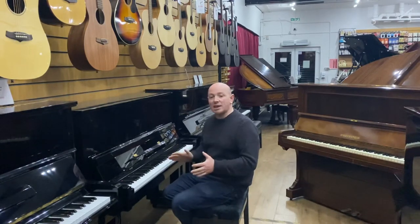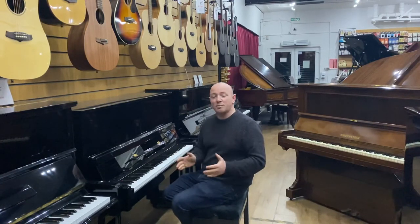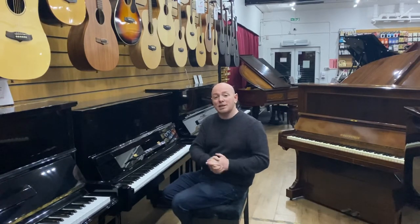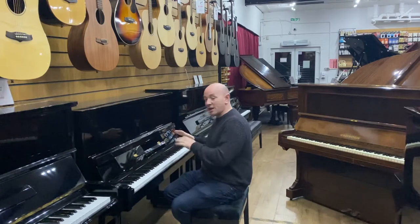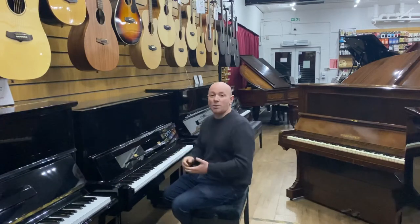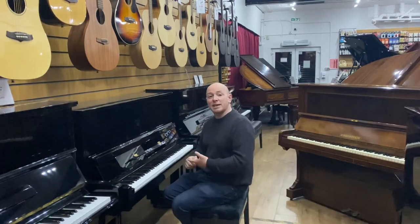There's never any obligation to buy — if you just want to come and try some pianos and leave, that's absolutely fine. There are no pushy sales tactics at our showroom. It's really just about coming, trying some pianos, and seeing what you really like. We stock many Kawaiis, Yamahas, Bechsteins, and sometimes Bösendorfers or Steinways.